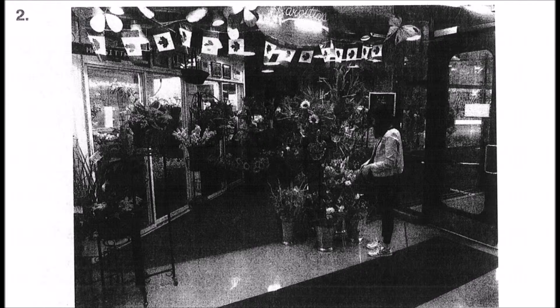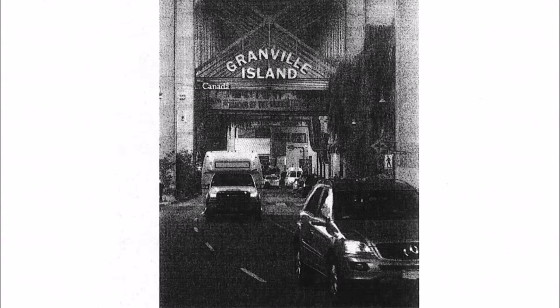Number three. Look at the picture marked number three in your test book. A: Cars are going in both directions. B: Cars are parked under the bridge. C: Some people are waiting at the crosswalk. D: The man is wandering around the road.